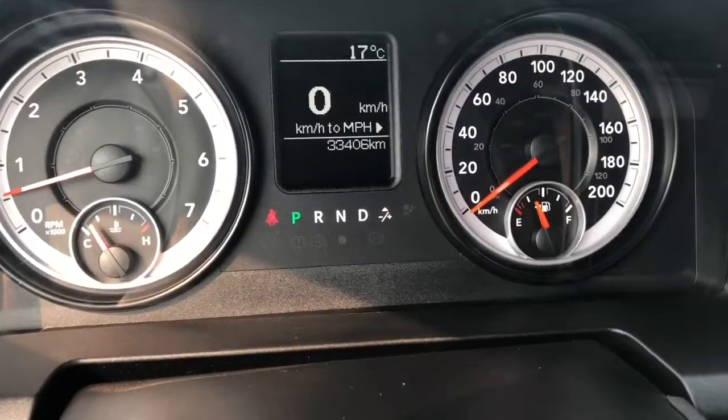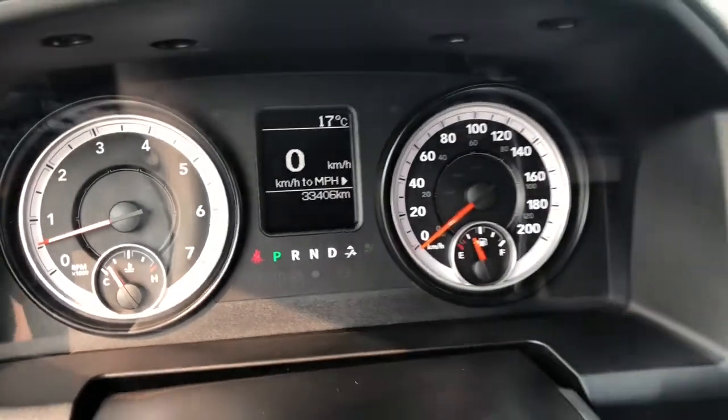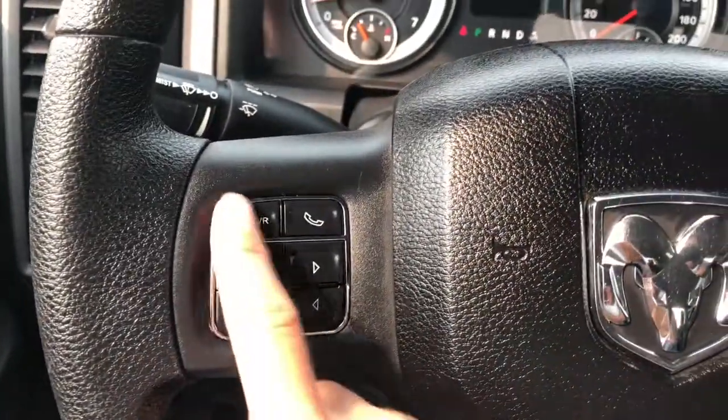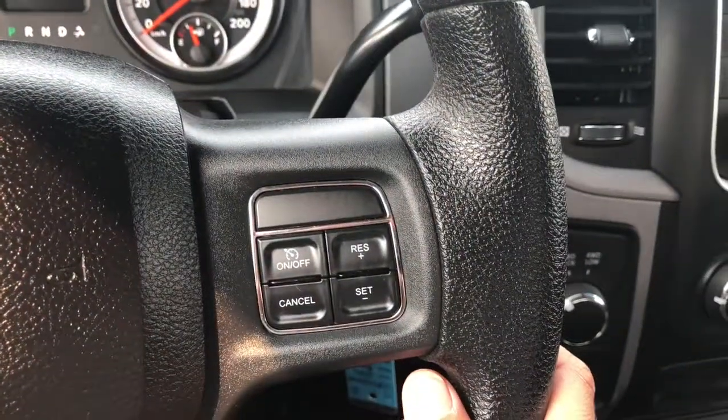The specific kilometers on this vehicle right now is 33,406. On your steering wheel you have your Uconnect as well as your dashboard options, and on your right you have your cruise control.